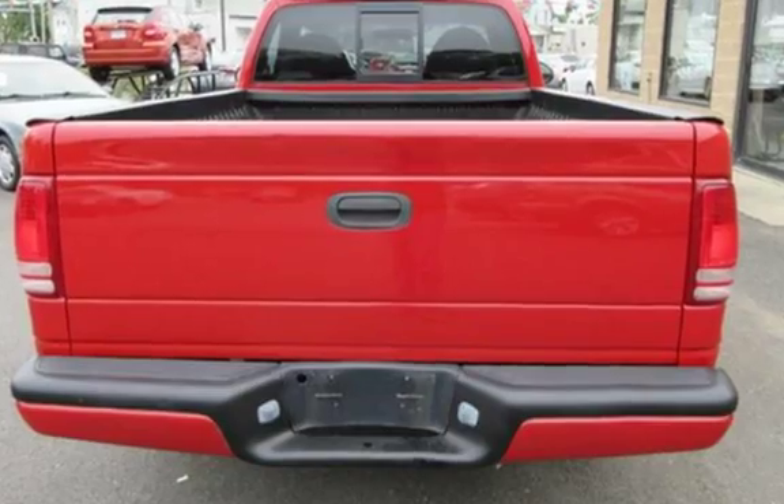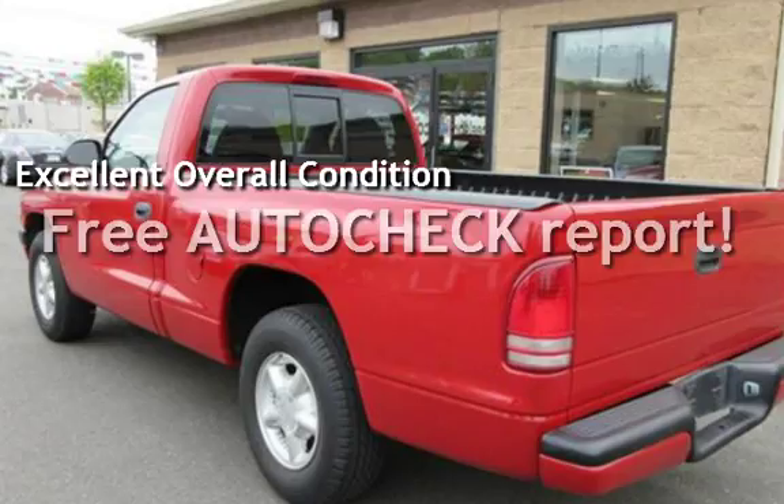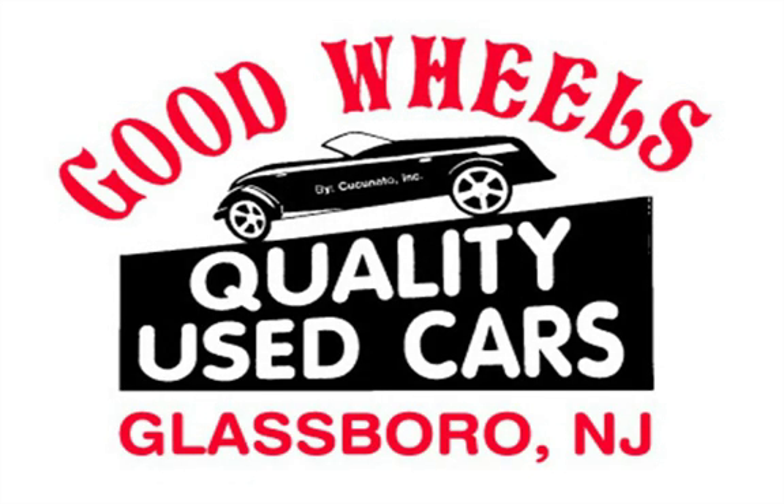This vehicle is in excellent overall condition. Ask to see the free auto-check vehicle history report. Call us today at 881-3557 to set up a time to look at this vehicle.